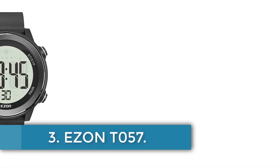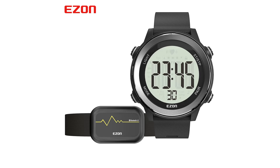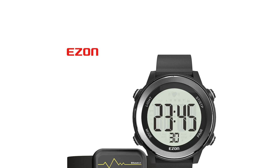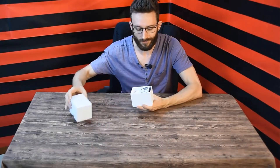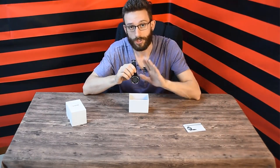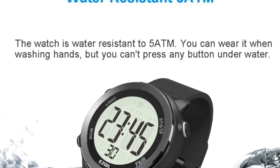Number 3: EZON T057. The T057 Watch by EZON offers a range of features tailored for active individuals, including a chronograph, 50-year calendar, Bluetooth heart rate monitor, heart rate alarm, zone monitoring with out-of-zone warnings, calorie counter, alarm, hourly chime, and LED backlight. Users should note that the watch comes factory set in sleeping mode and pressing four buttons together will return it to time mode. The package includes the T057 watch, chest strap, warranty card, and English instruction manual.